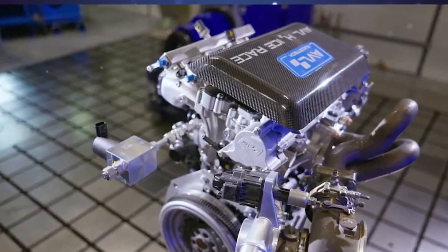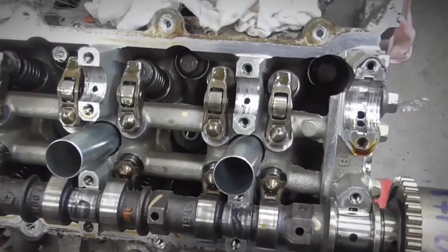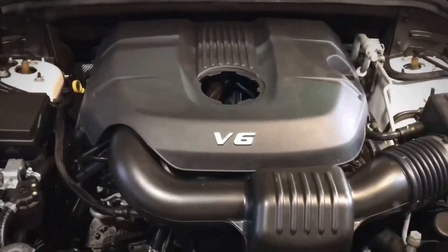Repair companies soon discovered, however, that what seemed wonderful in theory often became nightmares in reality — time-eating complexity. The difficulty of maintaining the Pentastar is among the most frequent complaints raised by mechanics.